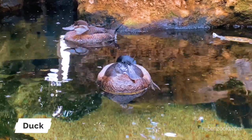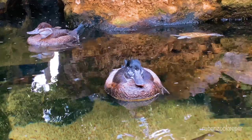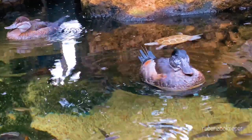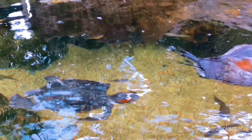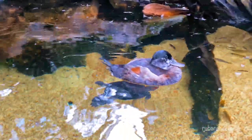Ducks are a type of aquatic bird that belong to the family Anatidae. They are found in both freshwater and saltwater habitats around the world. There are many different species of ducks, ranging in size from the small teals and wood ducks to the large mallards.